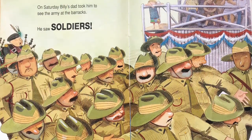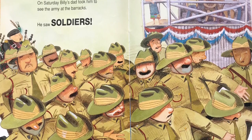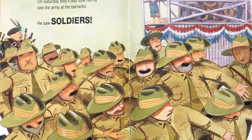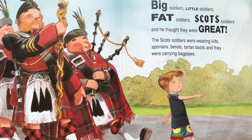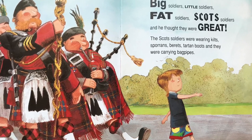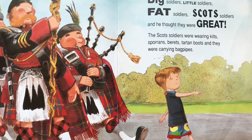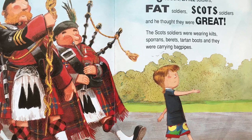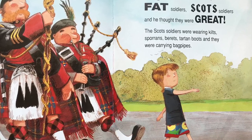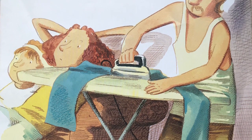On Saturday, Billy's dad took him to see the army at the barracks. He saw soldiers. Big soldiers, little soldiers, fat soldiers, Scots soldiers — and he thought they were great. The Scots soldiers were wearing kilts, sporrans, berets, tartan boots, and they were carrying bagpipes. On Sunday, Billy sat and thought.